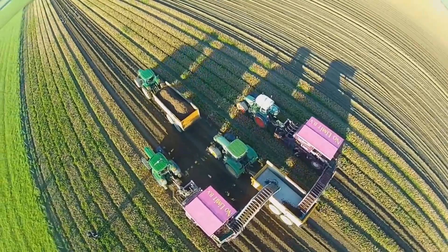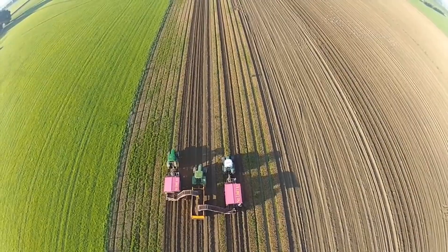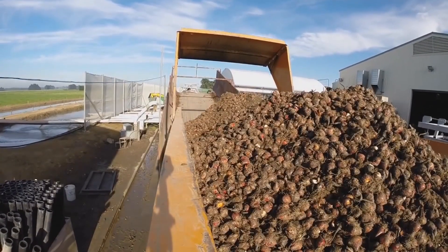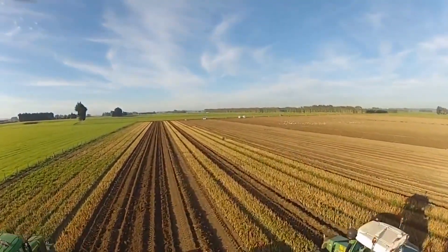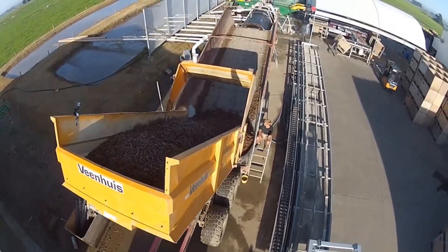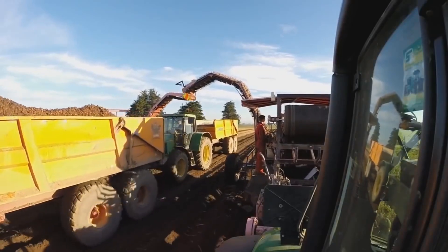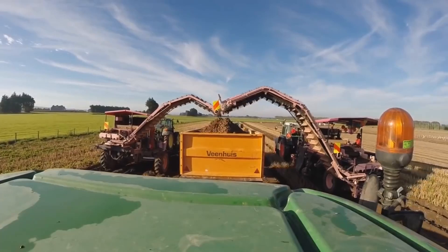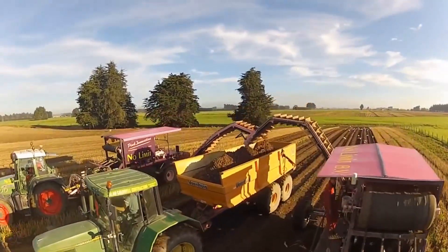One of the standout features of Pink Innovation's machines is their user-friendly design, which prioritizes ease of operation without compromising on performance. Farmers can quickly adapt to using these machines regardless of their level of experience, making them accessible to a broader audience. Additionally, Pink Innovation emphasizes the importance of sustainable practices, ensuring that their machines are built with environmentally friendly materials and technologies. By choosing Pink Innovation, farmers can invest in reliable and innovative solutions that support the future of agriculture.